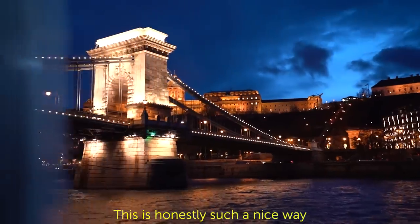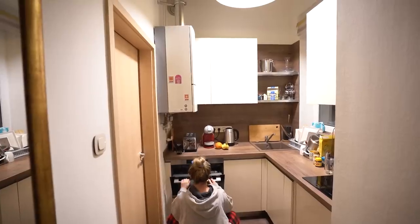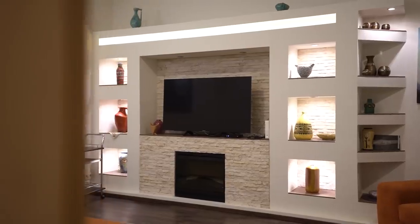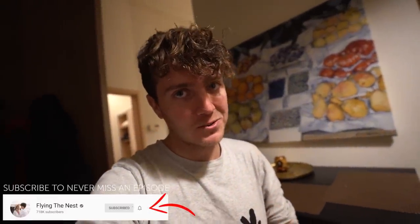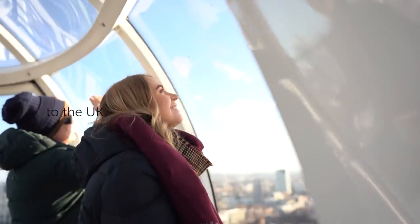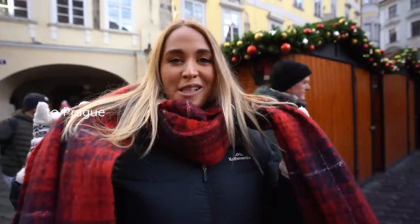This is honestly such a nice way to end this whole trip — just a relaxing hour-long cruise going down the Danube. So we're having a night in now. Jess has chucked the pizzas in the oven. We have a two-bedroom Airbnb here in the city. And because we're having a night in, we're watching one of our favourite Christmas movies — Christmas with the Cranks, a classic Tim Allen movie. This is where we're going to spend the rest of the night.